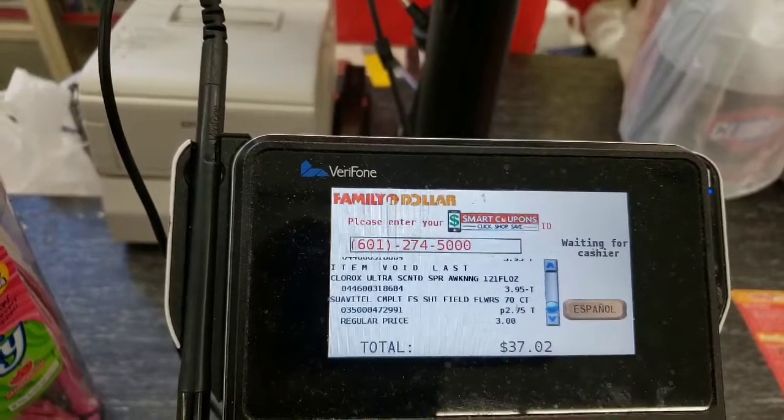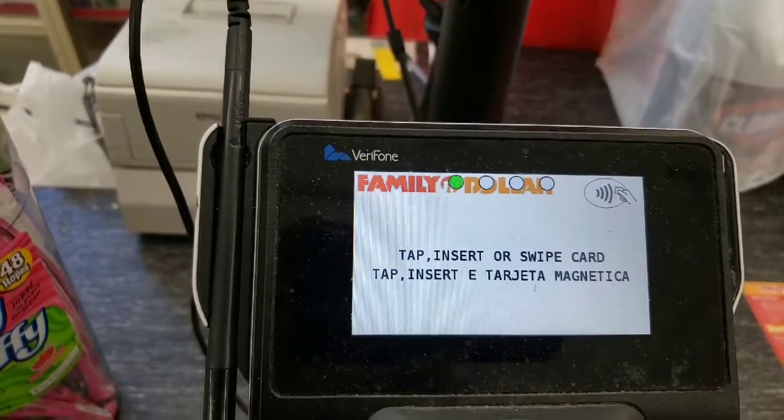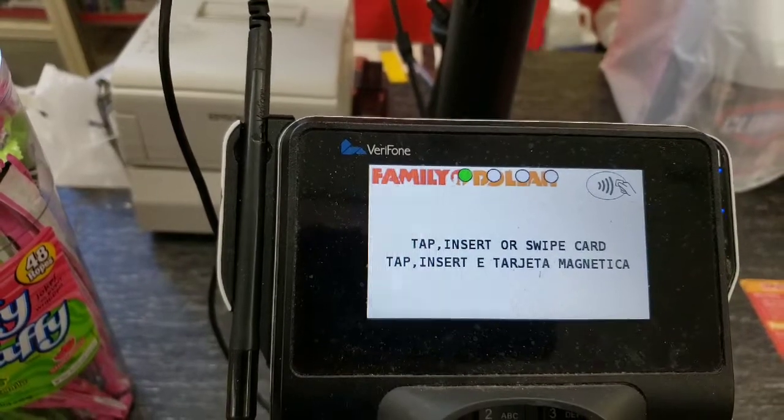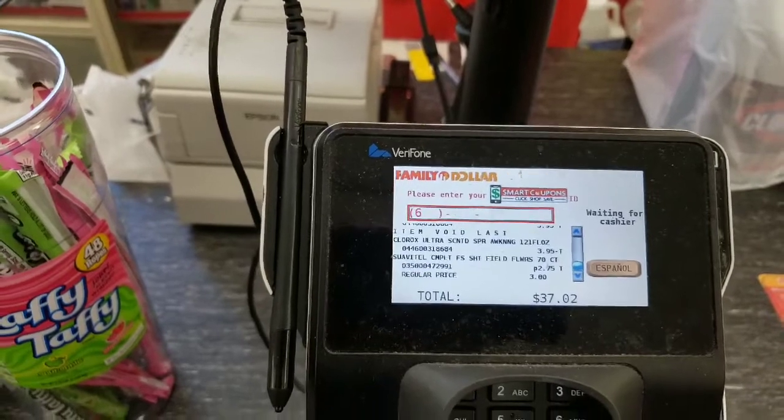Oh, did it ring up the Clorox twice? I had to void it — I avoided it, okay. Did you want to put your number in? I did, I will do it again — go ahead.